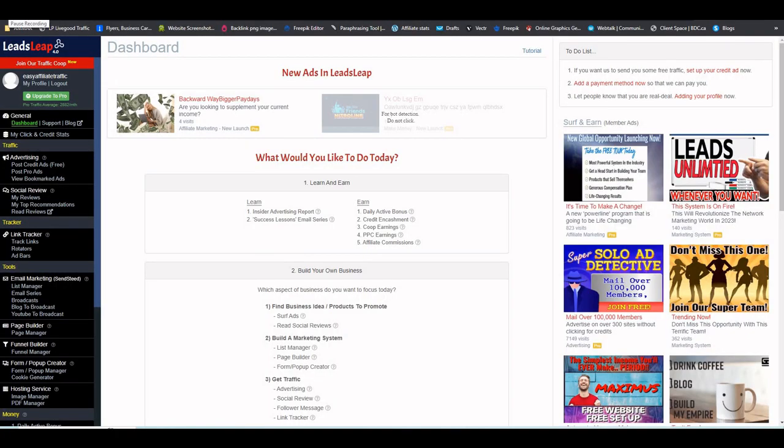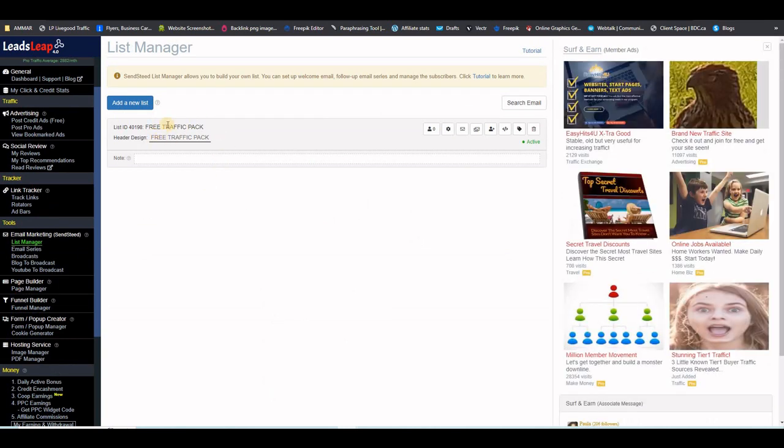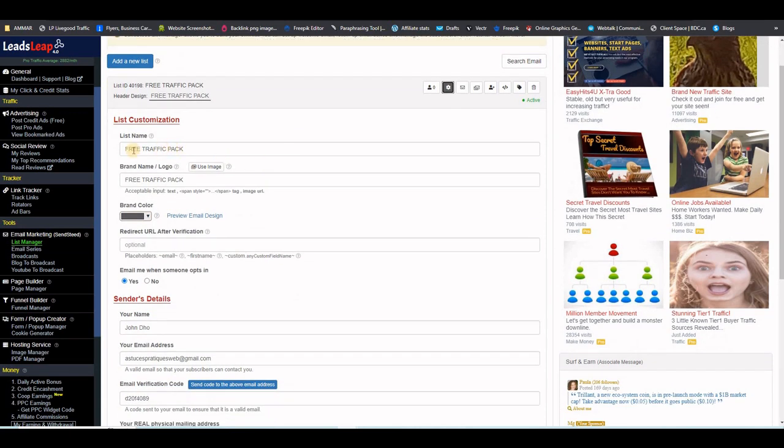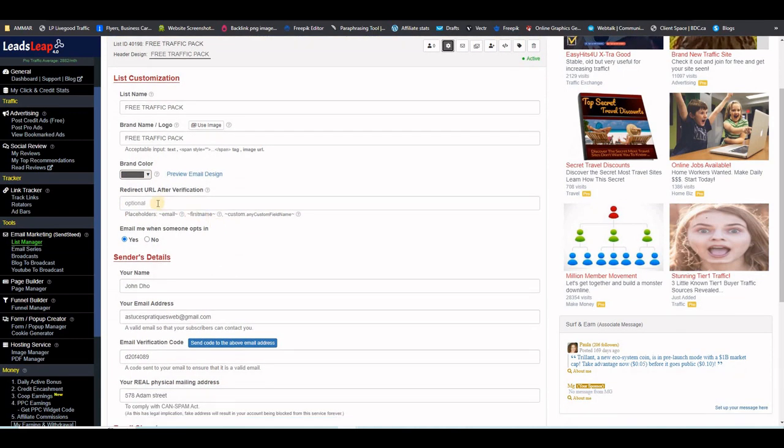The first thing you want to do is create your own email list on LeadsLeap. When you log into your LeadsLeap account, go to List Manager on the left-hand side. I already created one, but you can click the 'Add New List' button, and it will ask you for information: your list name, a brand name, and then you'll need to put the thank you page URL later when you import the pages.